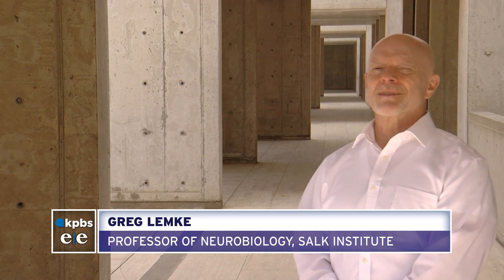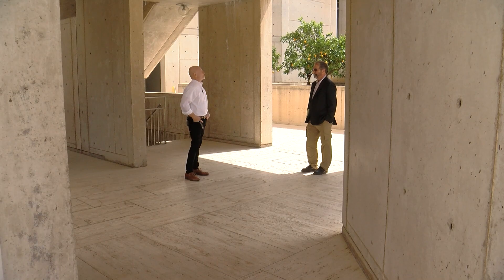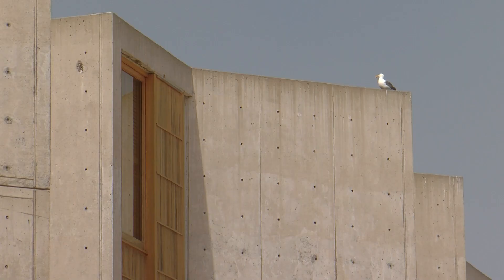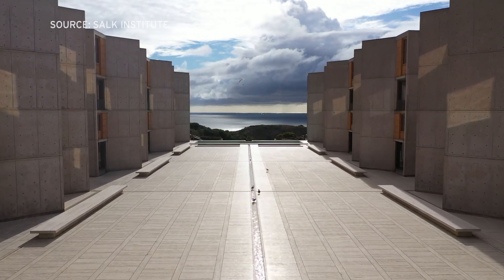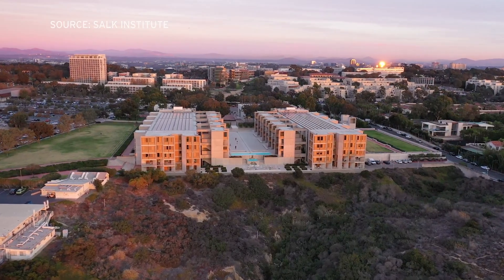One of the mandates Salk gave to Kahn was that he wanted a place worthy of a visit by Pablo Picasso. Greg Lemke is a professor of neurobiology at the Salk Institute and an avid follower of architecture trends — working in a building whose lines, geometry, and embrace of the Pacific Ocean have made it an architectural icon and a National Historic Landmark.